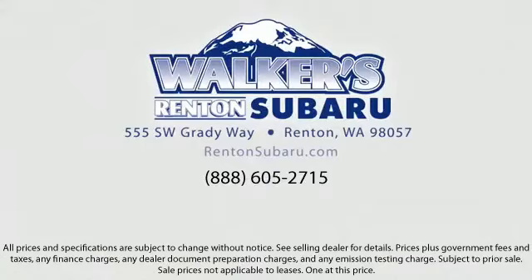Walker's Renton Subaru — real value, real people, real simple. Located just off of I-405 and State Route 167, just minutes from I-5, it's simple to visit us anywhere in the greater Seattle area.